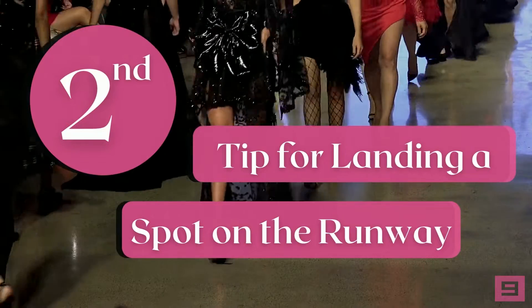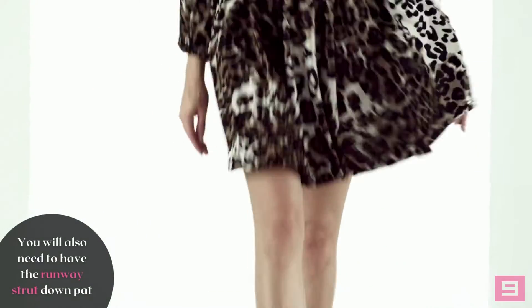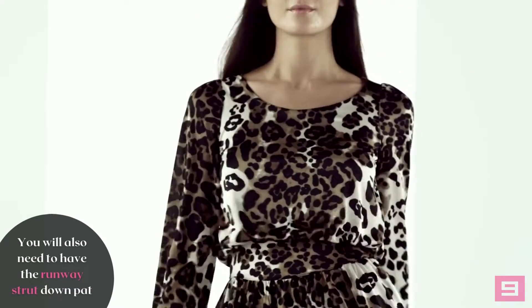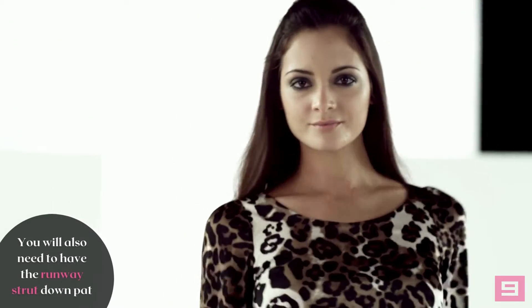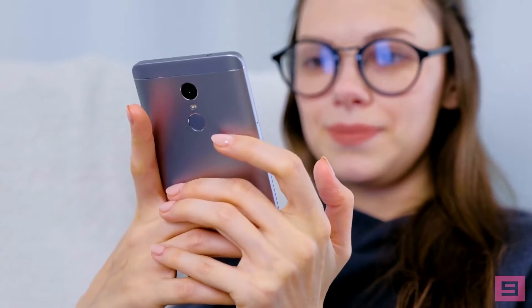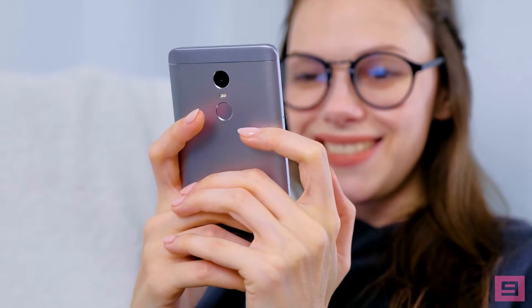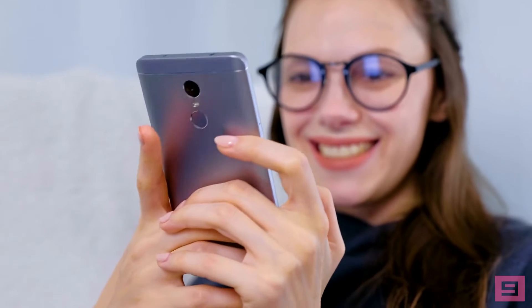The second tip: you need to have the runway strut down pat. There is a very specific way in which models carry themselves when all eyes are on them, as well as techniques to pivot and turn at the end of the catwalk. View videos online and practice at home until you nail it. You'll also want to learn a few variations to add some pizzazz that will help get you booked.